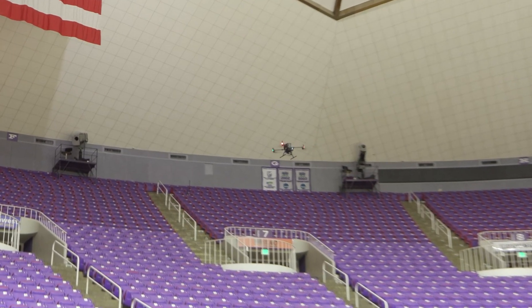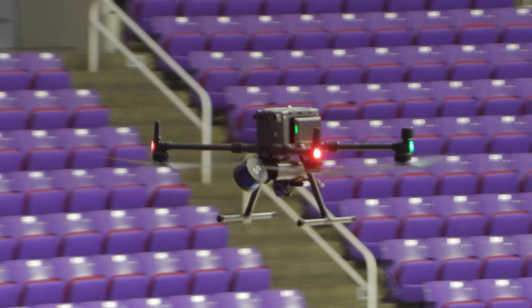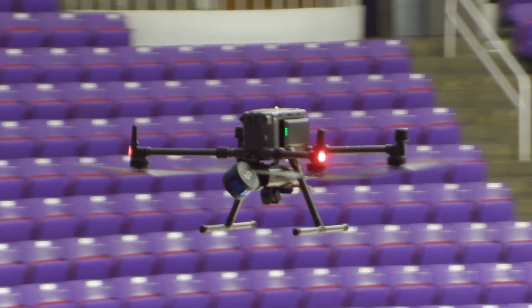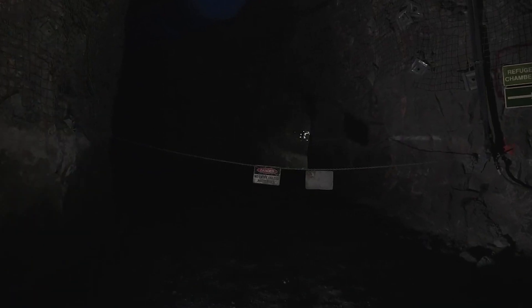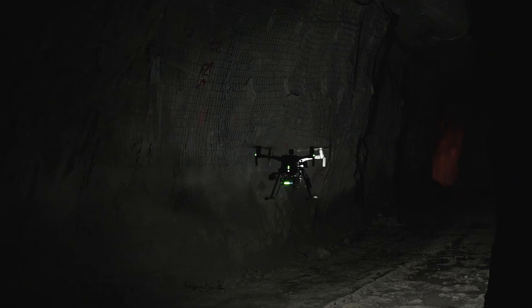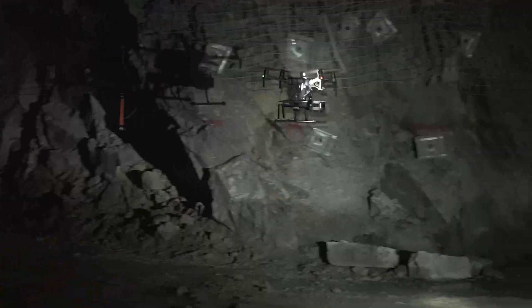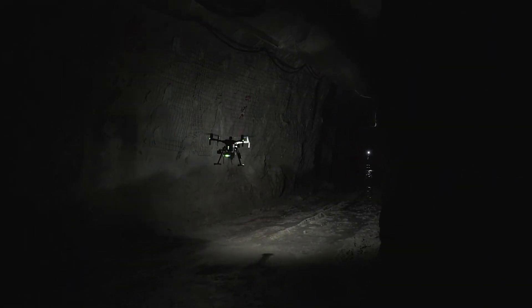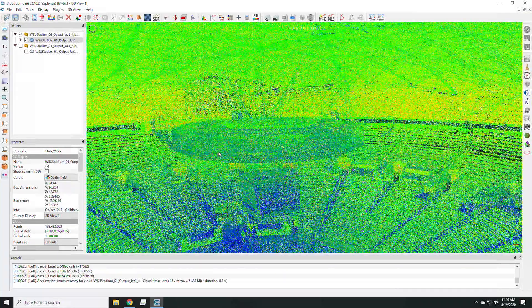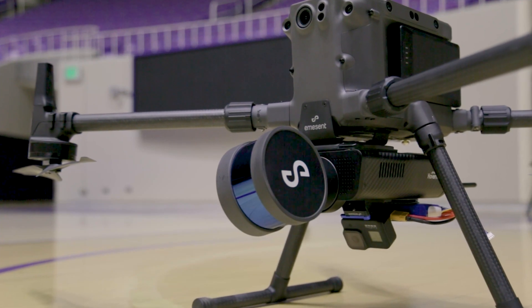HoverMap uses SLAM technology to map in real time and enables autonomy level 2 with Matrice systems. This allows systems to operate in GPS-denied environments, beyond line of sight and beyond communication range. This opens the door for mapping and inspections in environments previously considered to be out of reach for drone operations. These new systems, coupled with the capabilities of both the SDK and payload SDK solutions, are taking unmanned operations to places they've never been before.